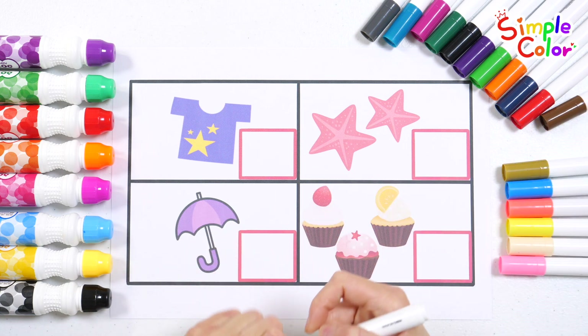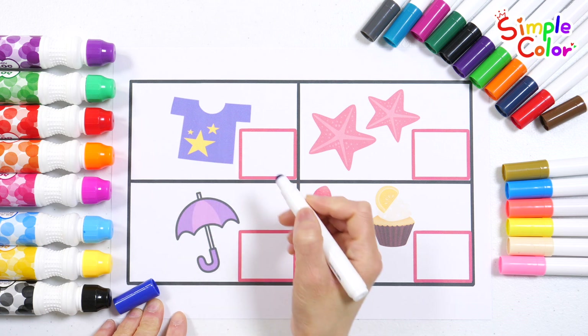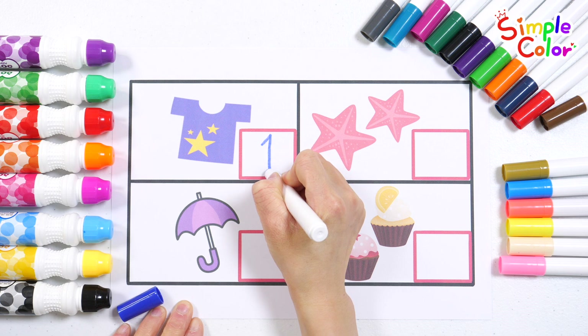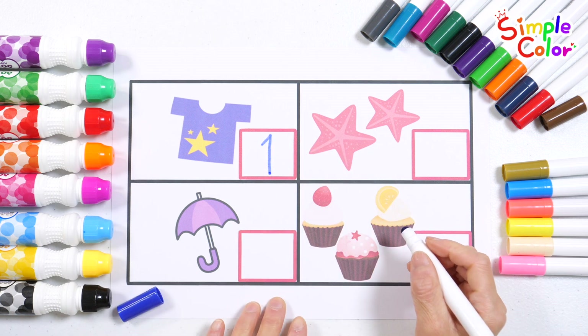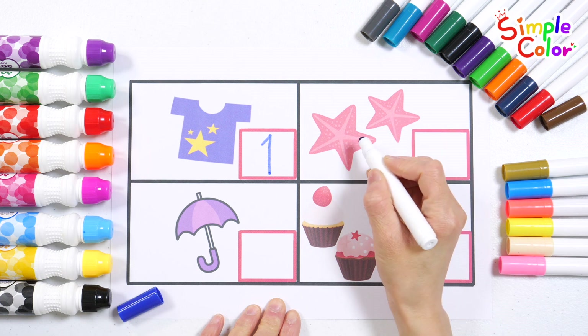Let's count the pictures and write down the numbers. One. One. How many starfish are there? One. Two.